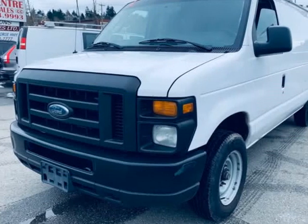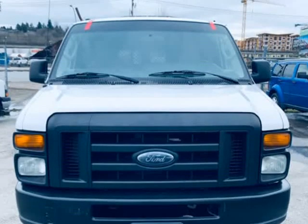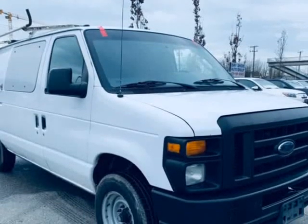This 2011 Ford Econoline cargo van is brought to you by Bayshore Auto Group. Fully loaded, clean local unit, no issues, 2 in stock.